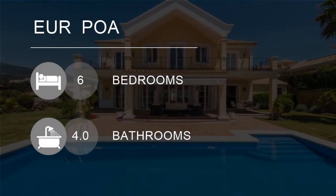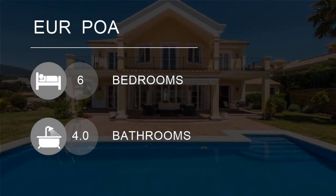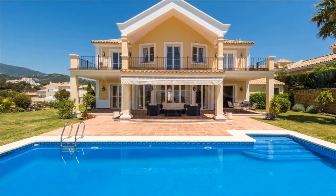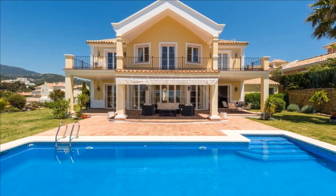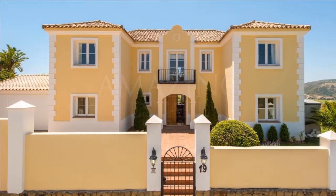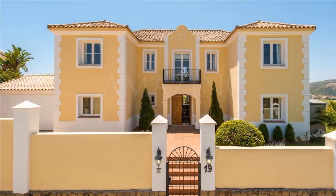Welcome to this incredible six-bedroom villa for sale in Benihavis, in the Port Capdin. Its orientation is south-east, with magnificent views of the coast.